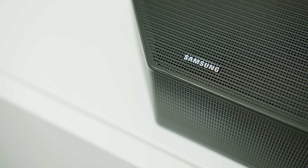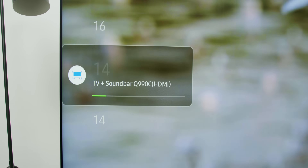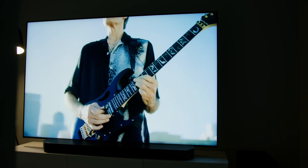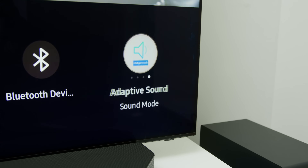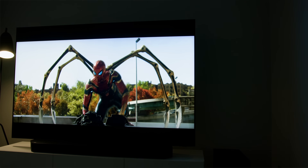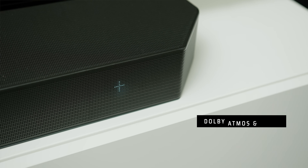For the best sound experience, there's the Q-Symphony compatible soundbar like the Q-Series HWQ990C. How Q-Symphony works is that both the TV and soundbar speakers work together to give a better surround experience through 11.1.4 channels. Samsung is the only brand that allows TV speakers and a soundbar to work hand-in-hand to create 3D surround sound. Coupled with Adaptive Sound Pro AI, it produces a more immersive experience — it roars and rumbles with a satisfying thump, especially during action movies.